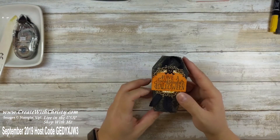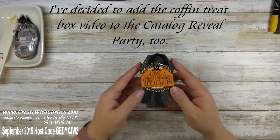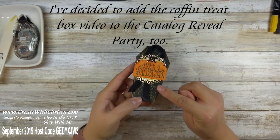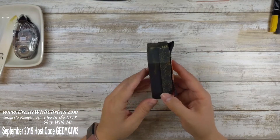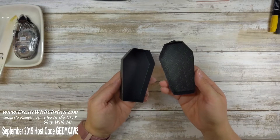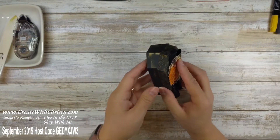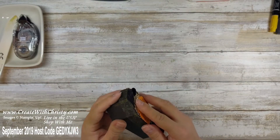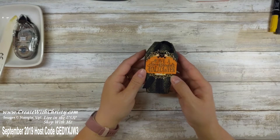Let me show you what it looks like on one of the Coffin Treat Boxes. This was one I did in a video — you can see that under my Holiday Catalog videos on YouTube. You can see the embossing folder used on the lid. These Coffin Boxes are really cute. I think there are 12 boxes in a pack for only $7, so it's a really good deal.